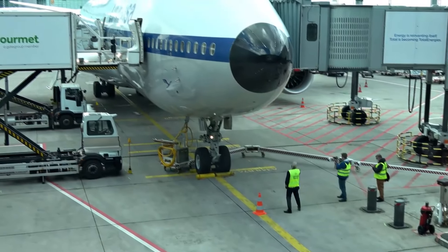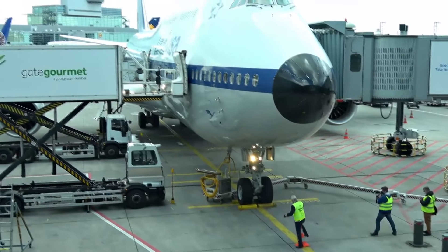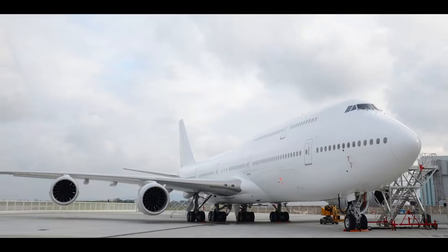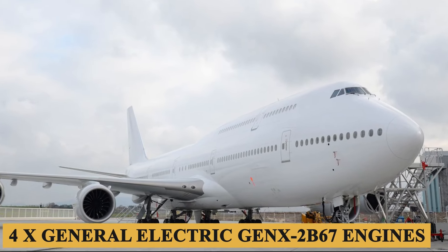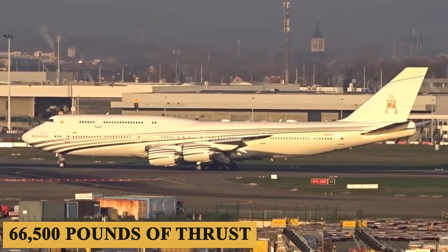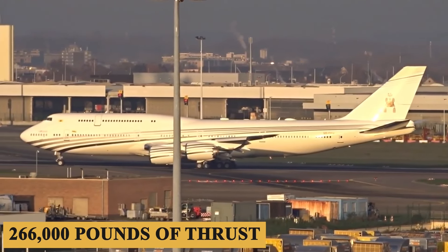Talking about performance, the BBJ is a state-of-the-art aircraft with impressive performance specs, thanks in part to its powerful engines. The aircraft is powered by four General Electric GEnX-2B67 engines, each capable of producing 66,500 pounds of thrust, providing a total of 266,000 pounds of thrust.